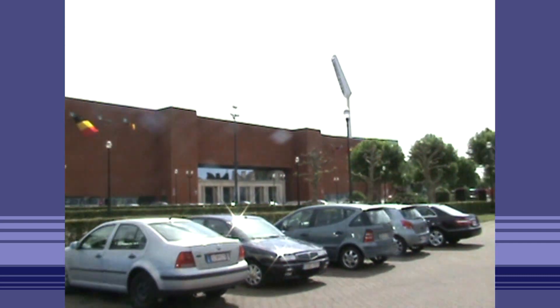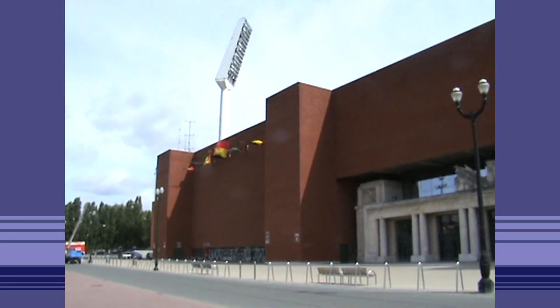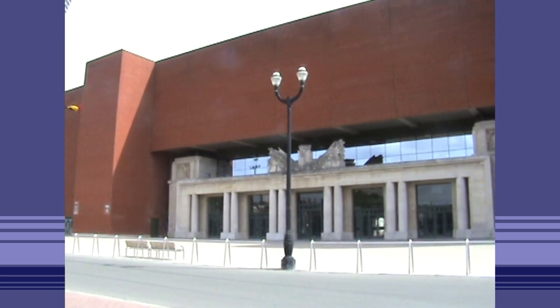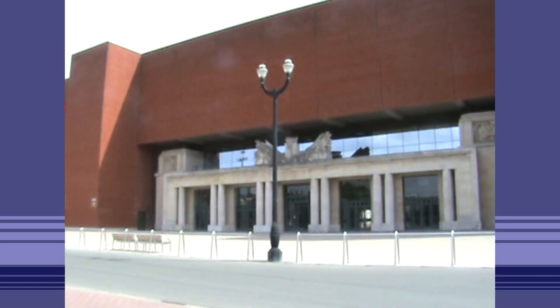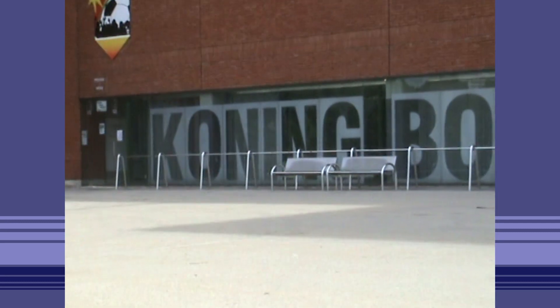Unfortunately, this stadium is primarily known for the disaster that occurred in 1985, when escaping fans were pressed against a collapsing wall before the start of the European Cup final between Juventus of Italy and Liverpool of England. In 1995, a decade after the disaster, the ground was rebuilt and renamed the King Baudouin Stadium.